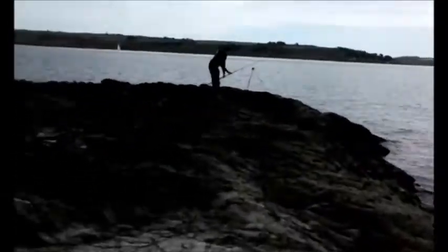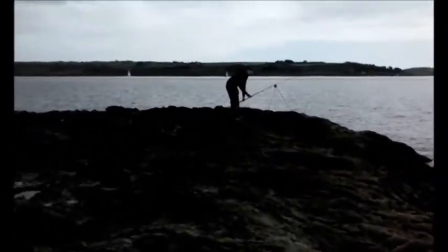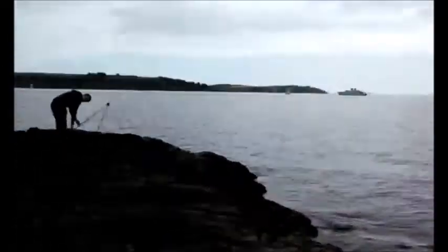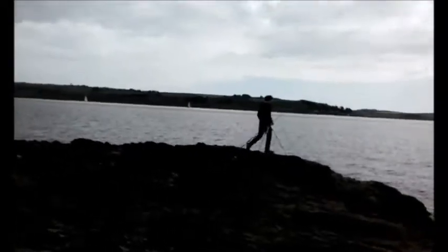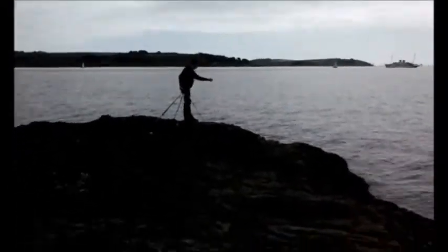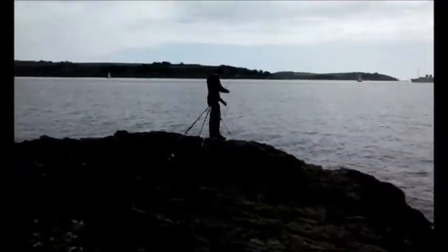Welcome to another episode of Cornwall Angling Productions. Today we're fishing a rock mark near Falmouth — you can see the dock in the distance. It's called Trefusis, we're at the third field, a popular mark called Dog Point.